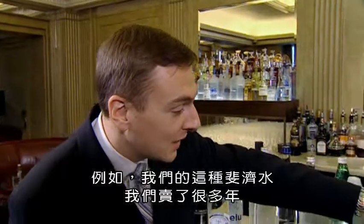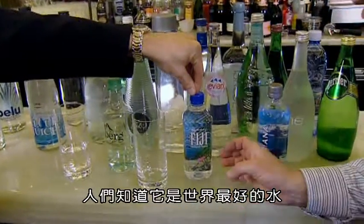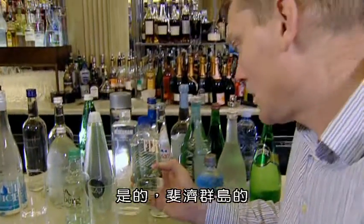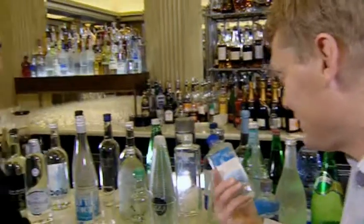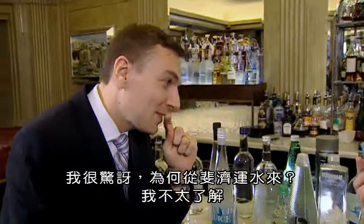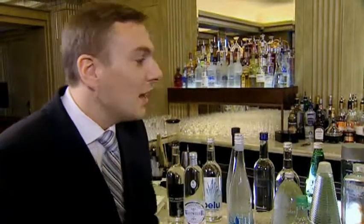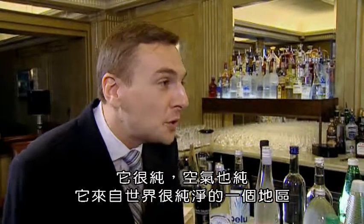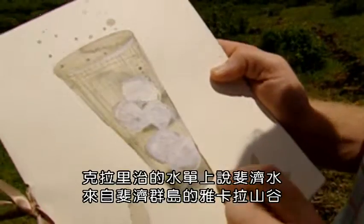This Fiji water, for example, that we have here — we've had it here for many, many years. People know it's one of the best waters in the world. Fiji water? Yes, from Fiji Island. Oh, it's actually from Fiji — that's the brand name? Yes. But why bring water from Fiji? I don't quite get it. Is it just because it makes people feel good because they think of Pacific Islands? Well, I think it's a combination of everything. Some people truly like the water because of the taste; some people like it because it's pure, and the air is pure, and it comes from a very pure area of the world.